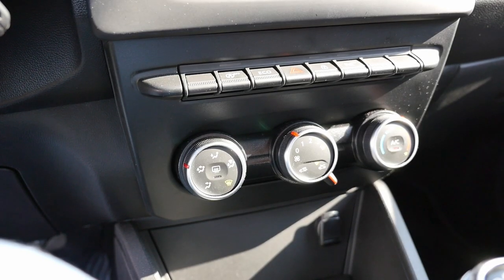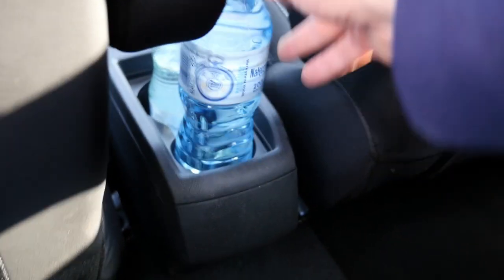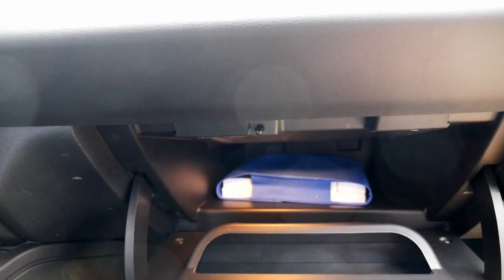Sure, the cockpit is full of hard plastic. There's a place for your smartphone and a completely useless cup holder. The glovebox is deep but flat. You wanted a cheap car, and a cheap car you are getting.